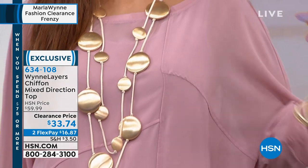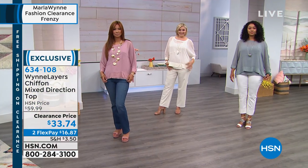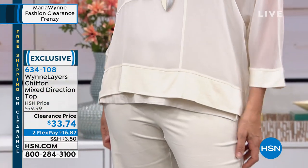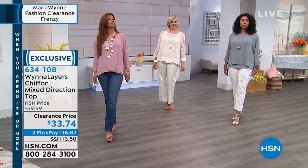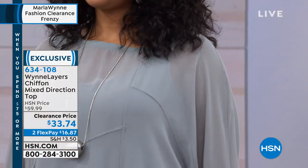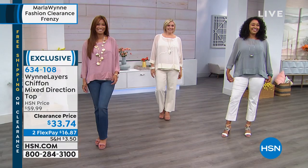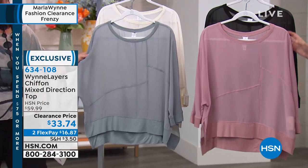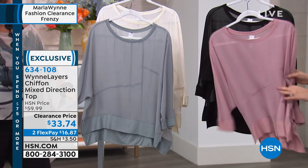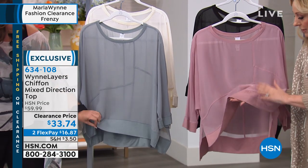I just did a two-hour show with her for her 10th anniversary a couple of days ago and nothing was on clearance. This is buy now, wear now — we had pieces from the chiffon layers collection two days ago at full price. It's blowing my mind that this is on clearance right now. It's almost like we took Marla to the airport, put her on a plane, and the minute she turned her back we put everything on clearance. Marla, if you're watching — I'm just told what to do! Literally two days ago I was on air with her with pieces from this specific collection.